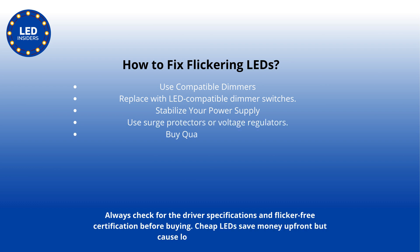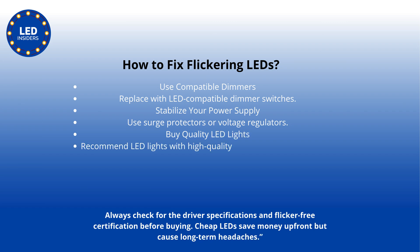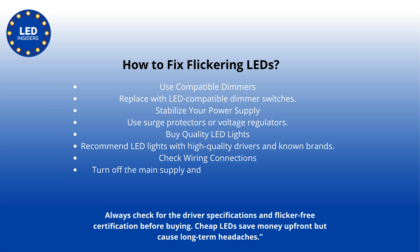Buy quality LED lights — recommended LED lights with high-quality drivers and known brands. Check wiring connections: turn off the main supply and ensure all connections are tight. Replace faulty bulbs and drivers — if the issue persists, replace the affected unit.